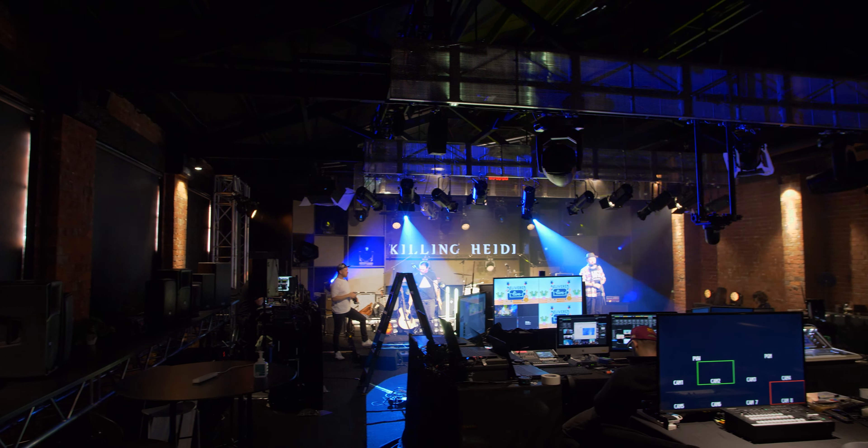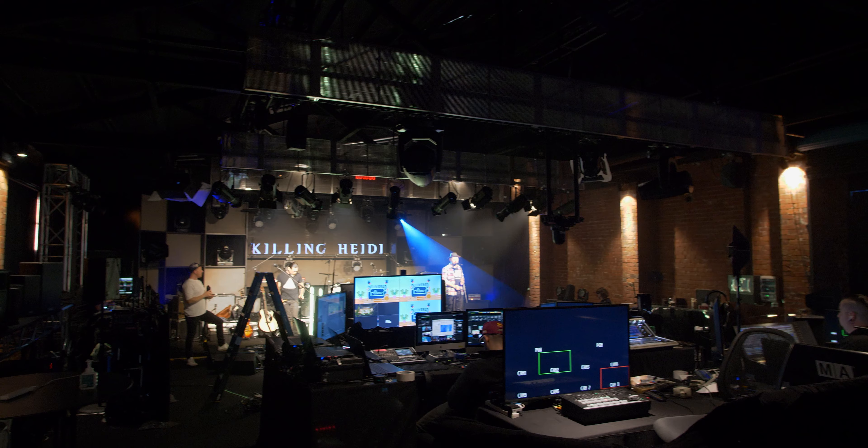G'day Group Technologies. This is Rich from Harries Productions. Welcome to the studio.